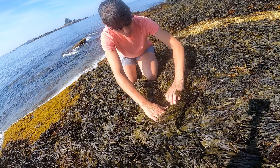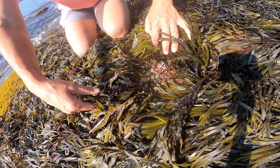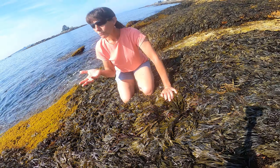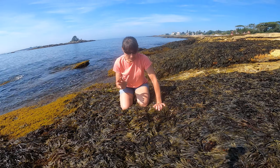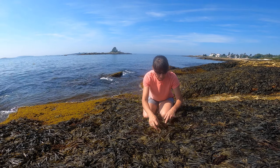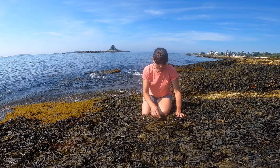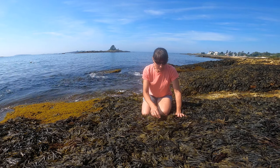They have extremely strong holdfasts where they attach to the primary substrate — they're very hard to pull off — so they can withstand really high wave exposure. That's their niche, that's where they live. Nothing that I know of eats them, but they provide protection for other species that live underneath them.